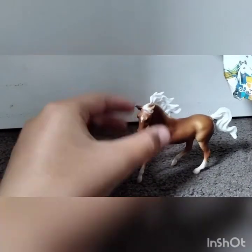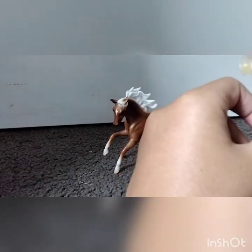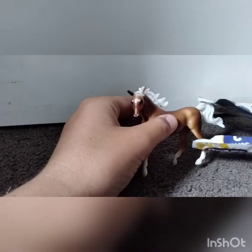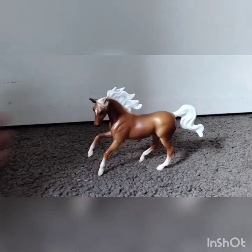Woohoo! Oh my gosh, guys, I got the Palomino — the one I really wanted! I definitely thought it was this one, I wanted this one. So yeah, this is the horse I got from it. It's really cute, and I definitely recommend this product from Briar.